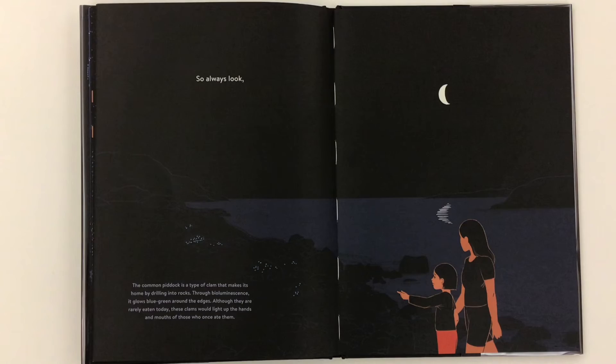So always look. The common piddock is a type of clam that makes its home by drilling into rocks. Through bioluminescence, it glows blue-green around the edges. Although they are rarely eaten today, these clams would light up the hands and mouths of those who once ate them.